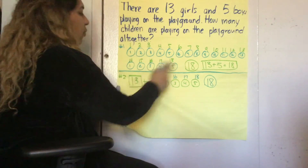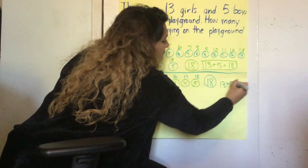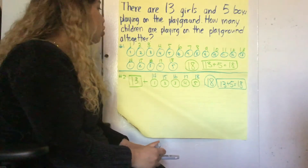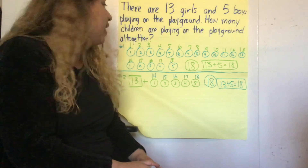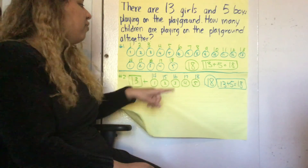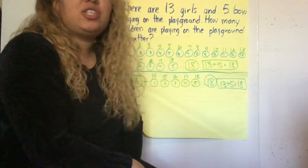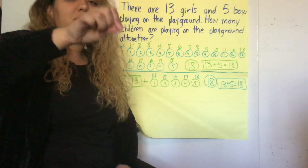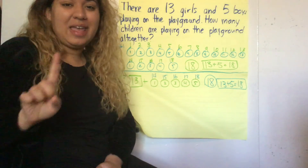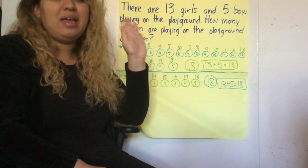18 is our answer. And we have the same number sentence, which is 13 plus 5 equals 18. Those are your two strategies — you can use what you think is best for you: either represent all of them, or hold the bigger number and represent the smaller number. I can't wait to see your work. Let's go ahead and celebrate with the chili pepper — hold it up and eat it. Mmm, caliente! You did awesome, friends.